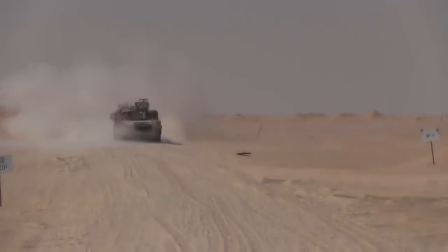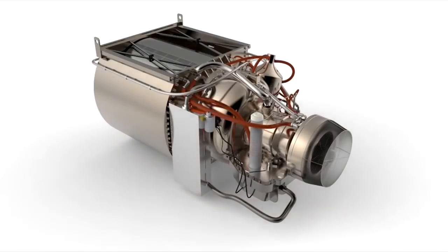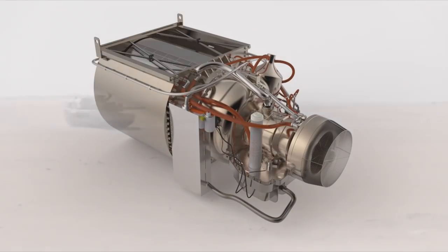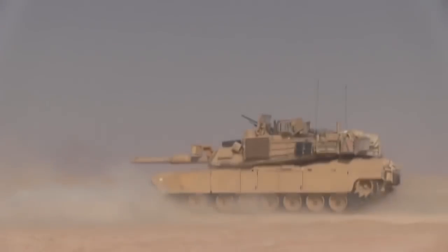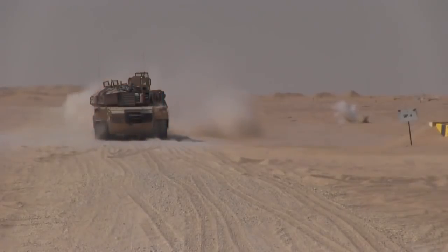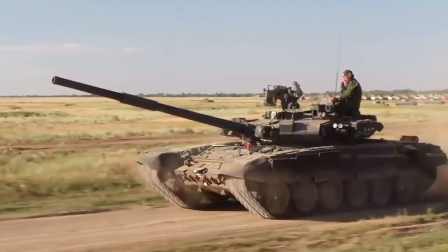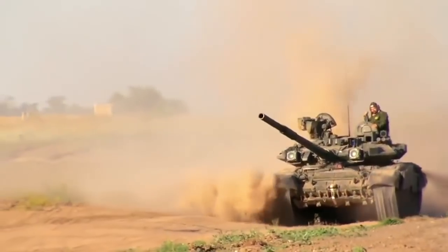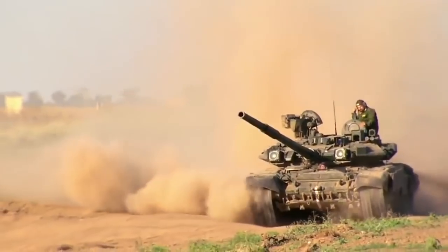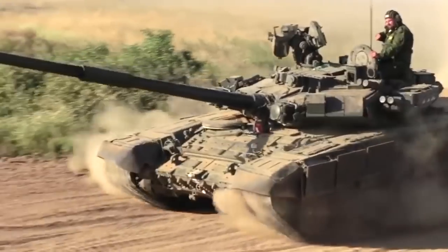We will first take a look at the mobility of the two. M1A2 SEP has the AGT1500, which is a gas turbine engine with 1500 horsepower, and gives the M1A2 a power-to-weight ratio of 23 horsepower per tonne and a max speed of 68 kilometers per hour. T90A has a V92 S2 12-cylinder diesel engine with 1000 horsepower, which gives the T90A a power-to-weight ratio of 21 horsepower per tonne and a maximum speed of 70 kilometers per hour.